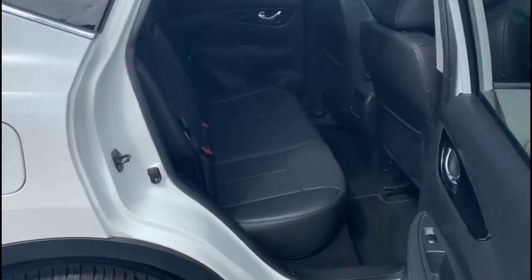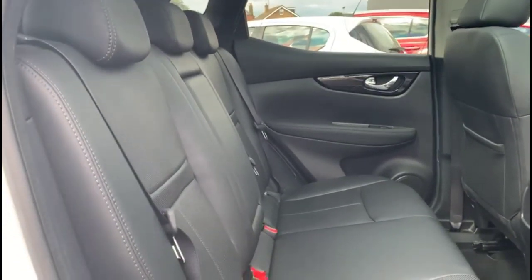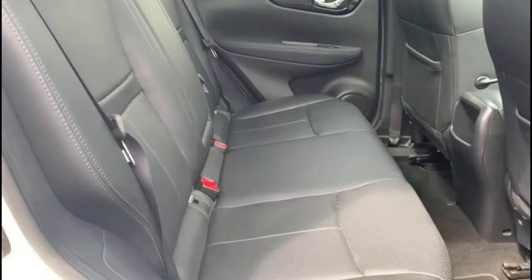Looking at the rear, there's full rear upholstery, individual headrests and ISOFIX positions on the outer seats.